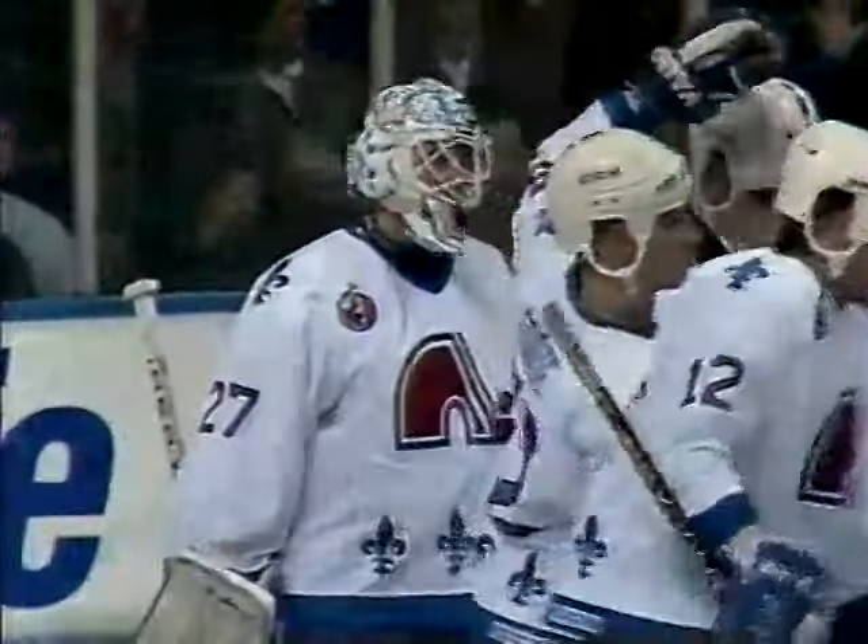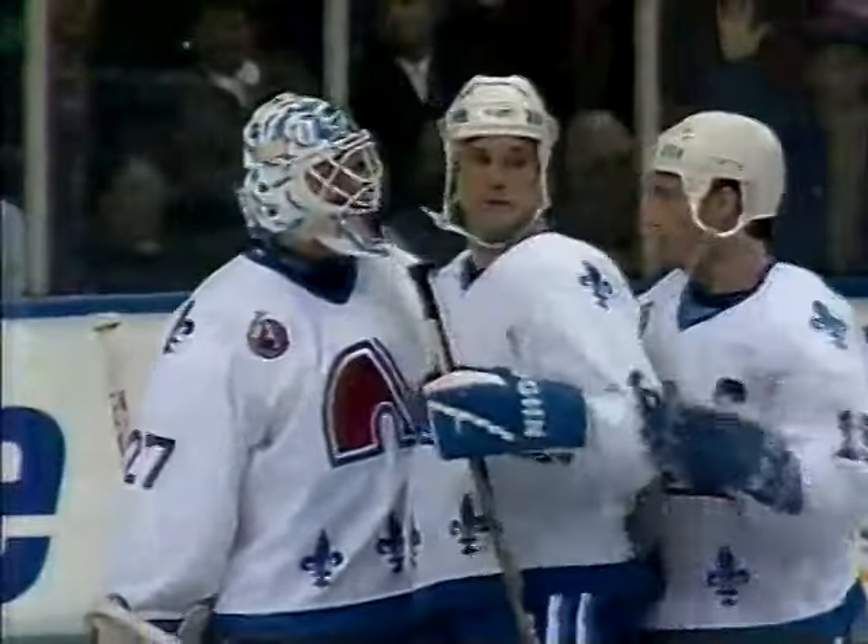The only question surrounding this team dressed in white is how they will do in the playoffs, with 14 people in uniform today who've never played in an NHL playoff.